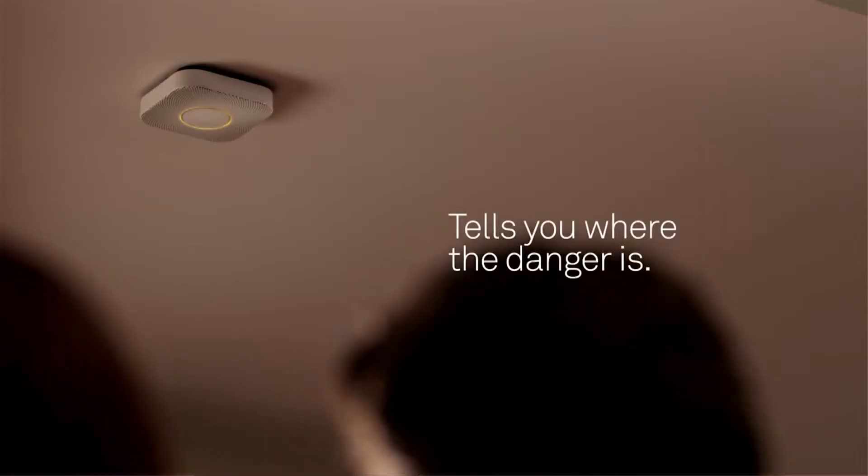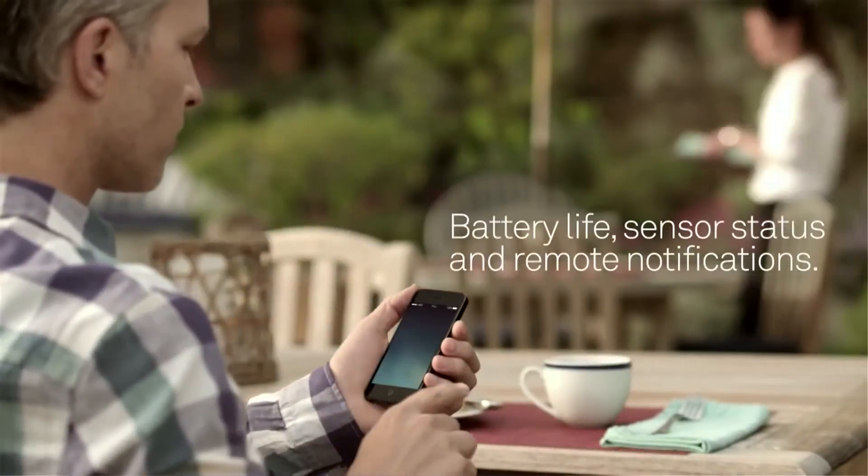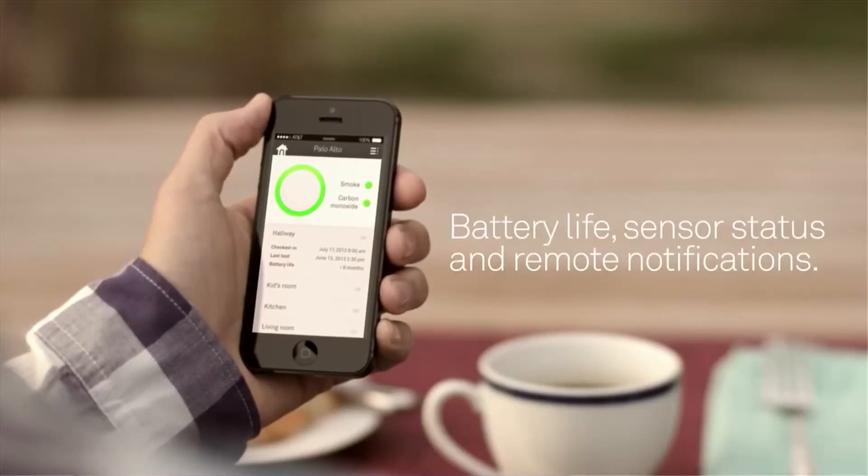You should have a smoke and CO alarm at every level of your home. Setting up your Nest Protect is easy and only takes minutes. Use your tablet or smartphone for activation and you are good to go.